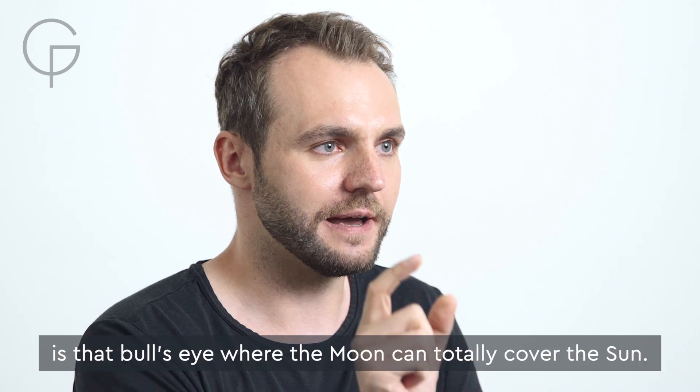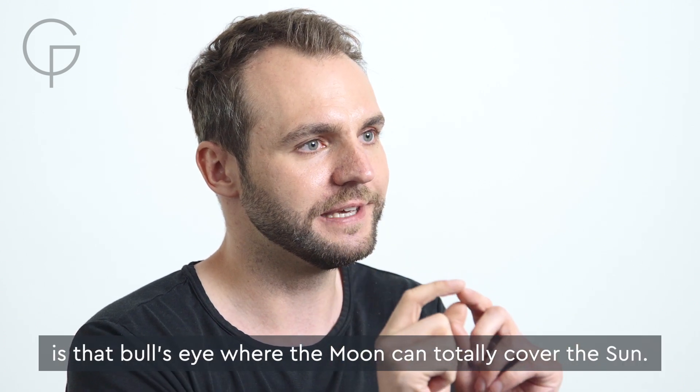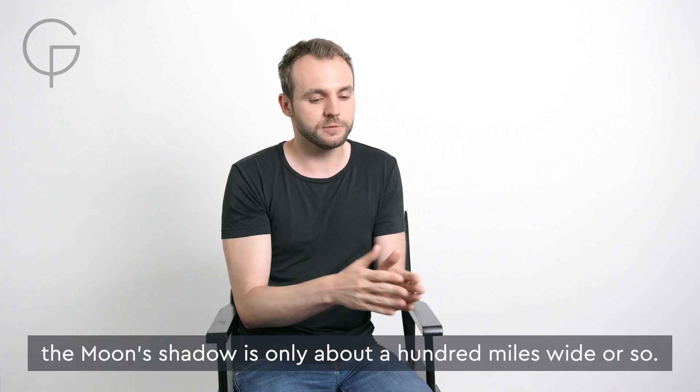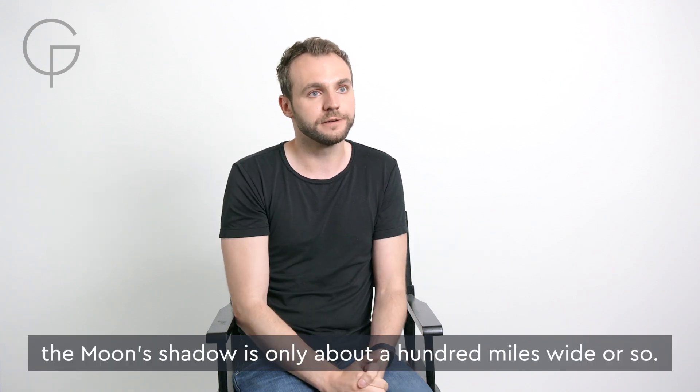And even rarer still is that bullseye where the moon can totally cover the sun. But you have to be in a very specific place to do it, because on the surface of the Earth, the moon's shadow is only about 100 miles wide or so.